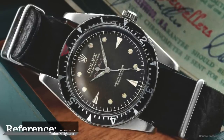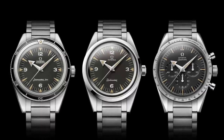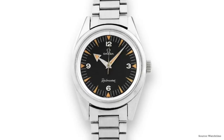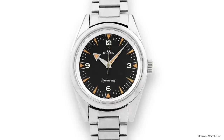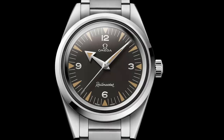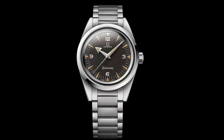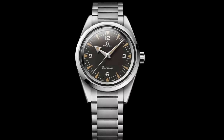At that time, Omega was in the process of developing their own professional series of watches, comprising the Seamaster, the Speedmaster, and the Railmaster. The Railmaster was made with very similar intentions as the Milgauss, but with a focus on railway employees, scientists, electricians, and other professionals working with or near strong electrical currents. The Railmaster went in and out of production over the years — discontinued in 1963, reintroduced in 2003, dropped again in 2012, and then reintroduced with this model in 2017.